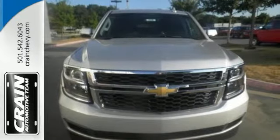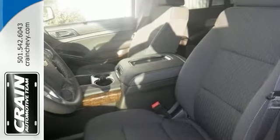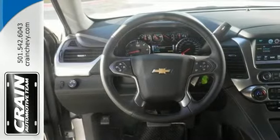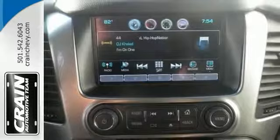Need more room? Want more style? This 2016 Chevrolet LS is the vehicle that will suit you. Today's luxury vehicle is not just about opulence. It's about a perfect balance of performance, comfort, and attention to detail.